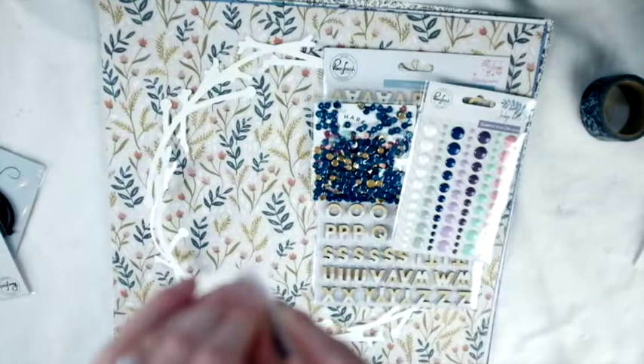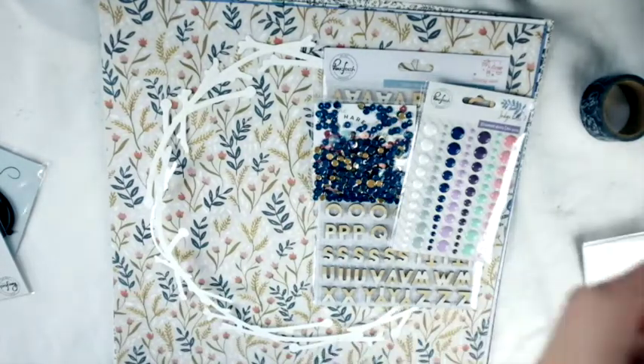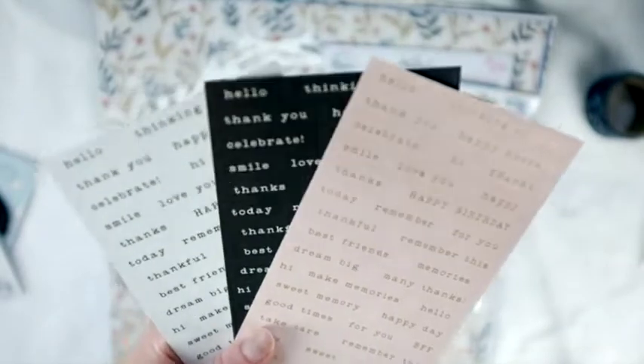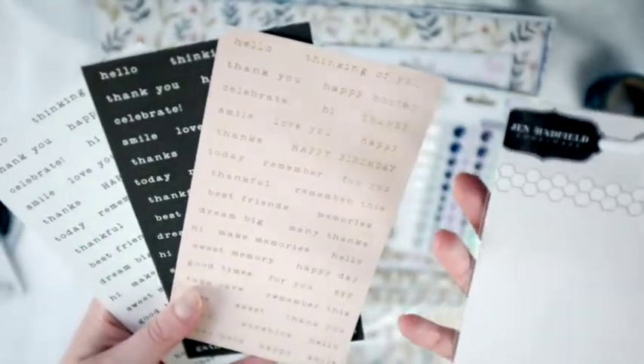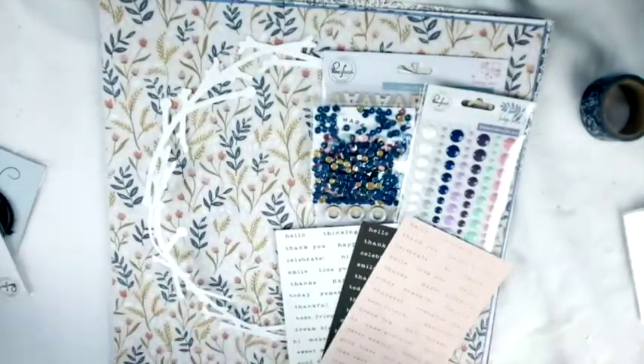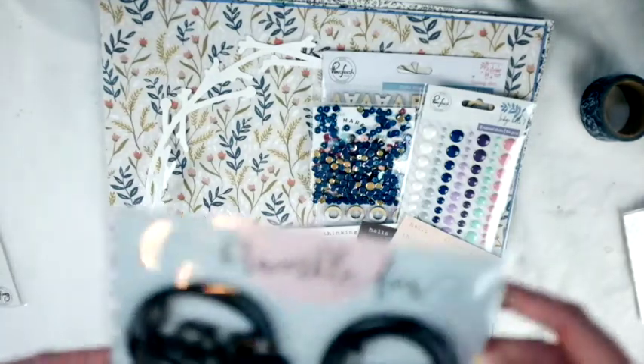I love tiny word stickers. Let me quickly take these out - they are amazing. We have three different pages and they all have the same sayings. These are from the Jen Hadfield Along the Way collection. So cute!